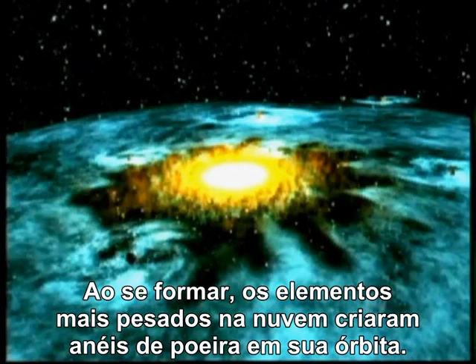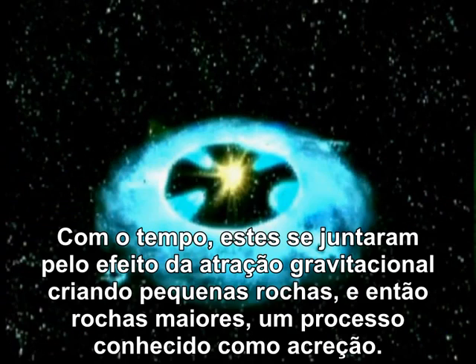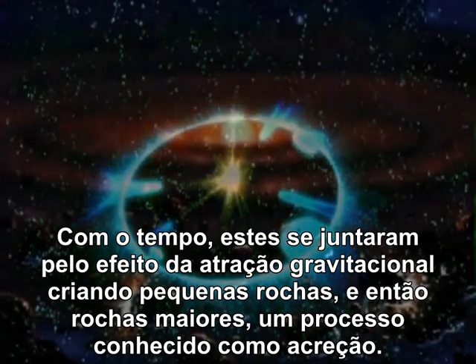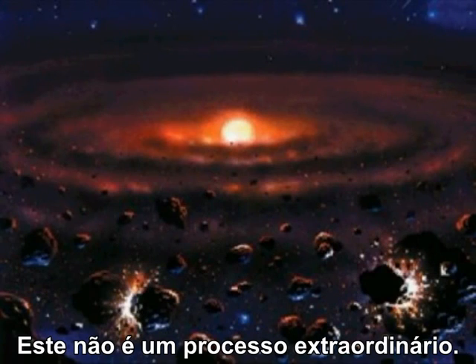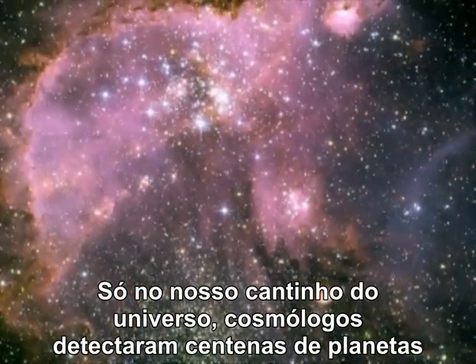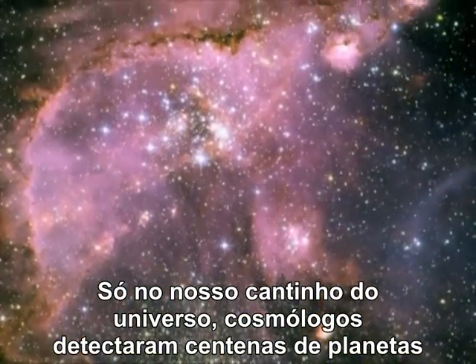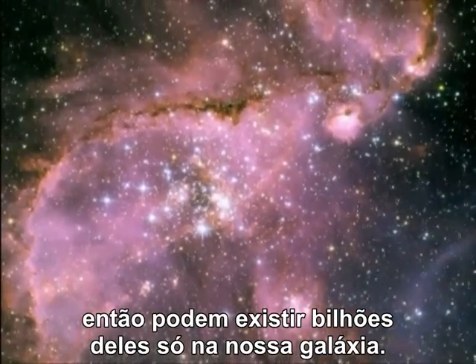As it formed, the heavier elements in the cloud created rings of dust in orbit. Over time, these came together under gravitational attraction to make tiny rocks, then larger rocks — a process known as accretion. This isn't an extraordinary process. In our tiny corner of the universe alone, cosmologists have detected hundreds of planets, so there could be billions of them in just our galaxy.